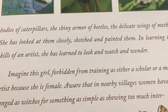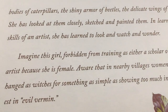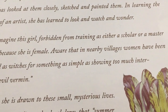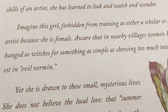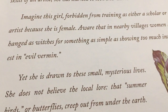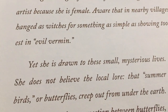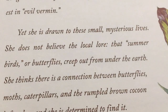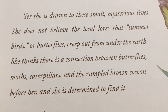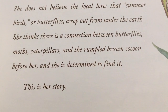Bodies of caterpillars, the shiny armor of beetles, the delicate wings of moths — she has looked at them closely, sketched and painted them. In learning the skills of an artist she has learned to look and watch and wonder. Imagine this girl forbidden from training as either a scholar or a master artist because she is female — aware that in nearby villages women have been hanged as witches for something as simple as showing too much interest in evil vermin. Yet she is drawn to these small mysterious lives. She does not believe the local lore that butterflies creep out from under the earth. She thinks there is a connection between butterflies, moths, caterpillars, and the rumpled brown cocoon before her. And she is determined to find it. This is her story.